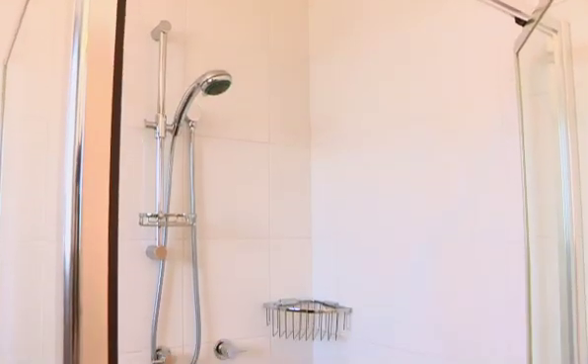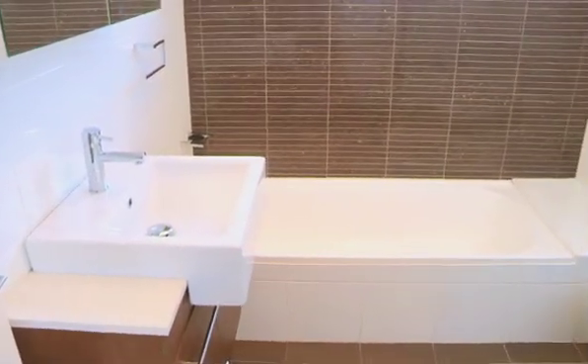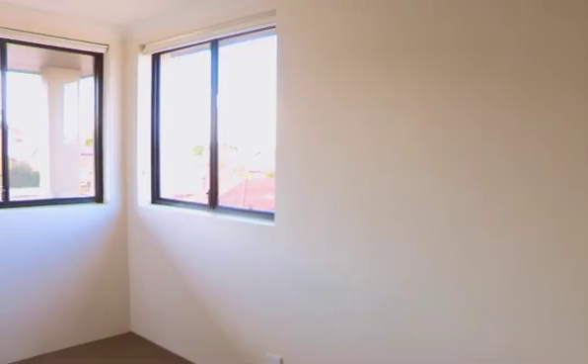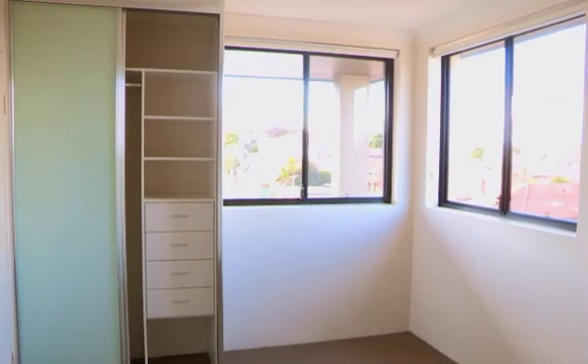The bathroom is beautiful with a huge shower, a full length bath, a double mirrored medicine cabinet, a large beautiful vanity and it's tiled to the ceiling. It is stunning. The bedroom is huge with a built-in wardrobe and large views throughout the windows.